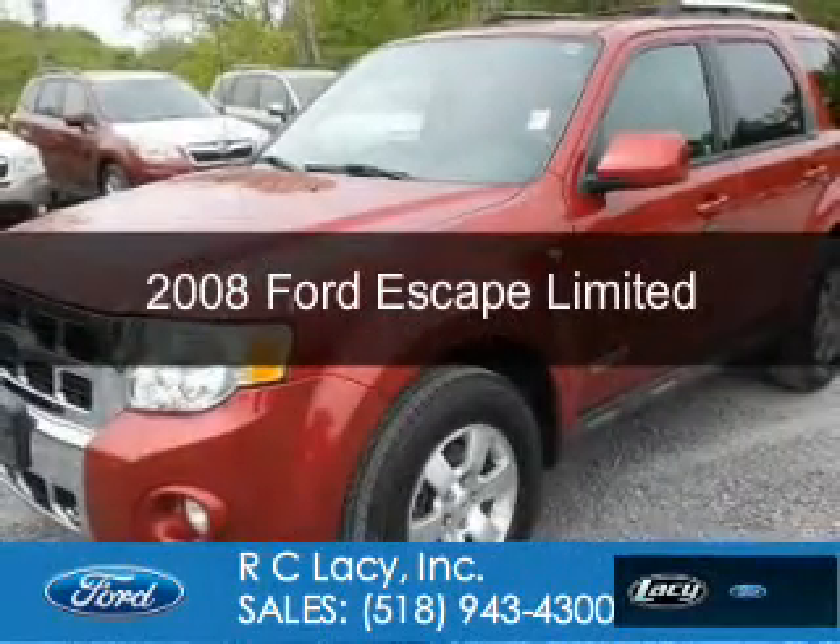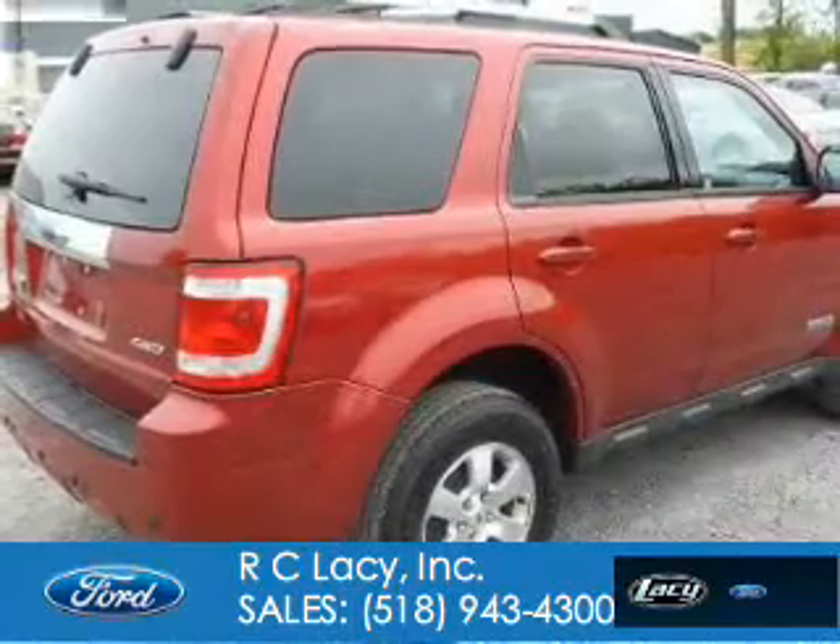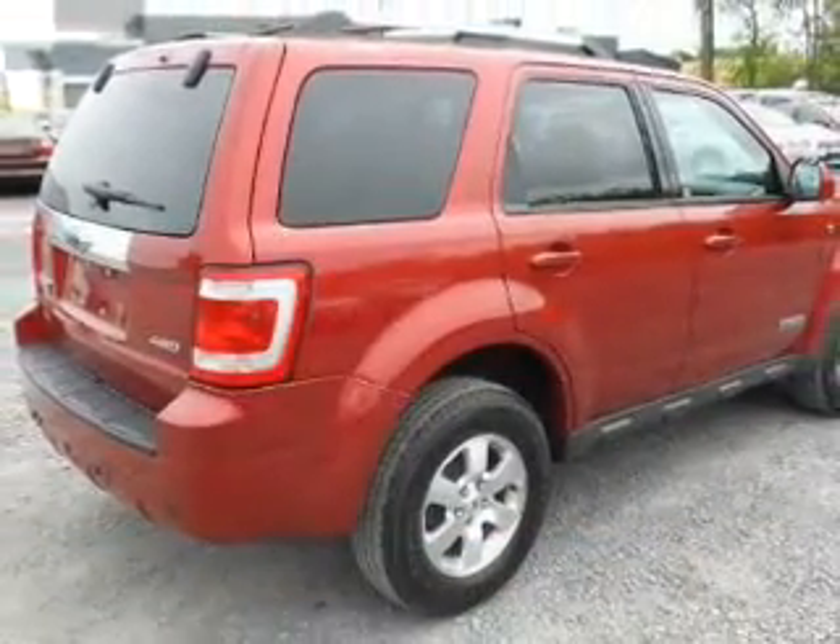This is a new 2008 Ford Escape. It's powered by 4-wheel drive, a 3-liter, 6-cylinder engine, and a 4-speed automatic transmission.